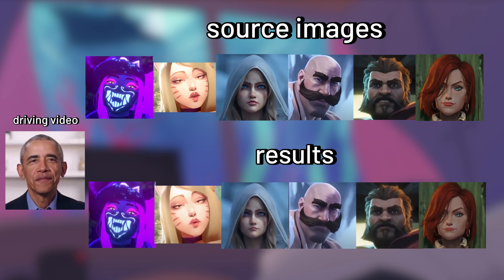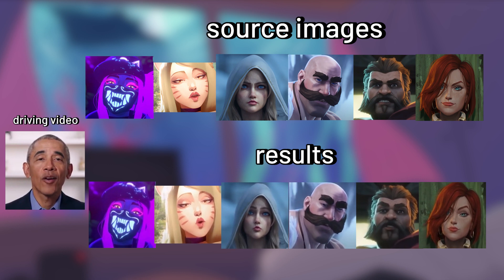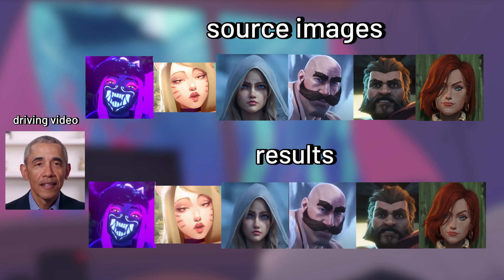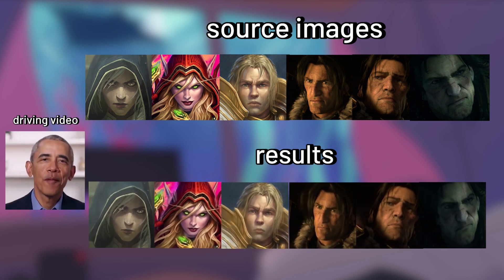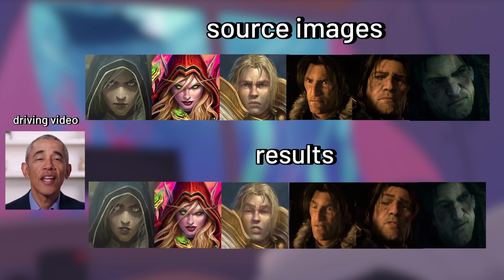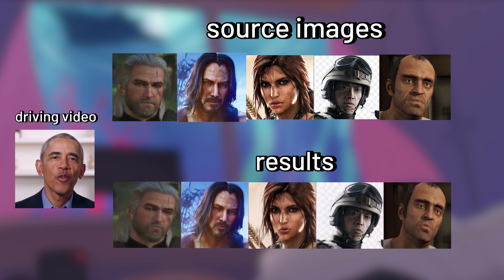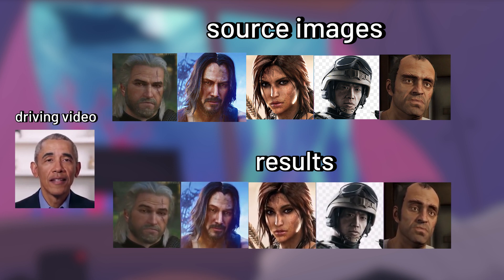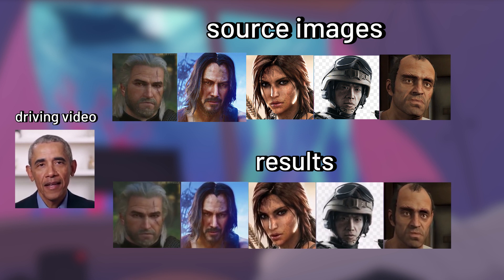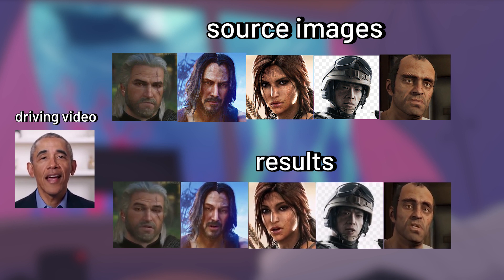For a bigger surprise — well, not really, since this AI already works perfectly on real human faces — it works really well on cinematic characters like from League of Legends or even World of Warcraft. Not only that, The Witcher, Keanu Reeves from Cyberpunk 2077, Lara Croft, and Legion from Rainbow Six all also have really impressive results. Oh, and there's Trevor.